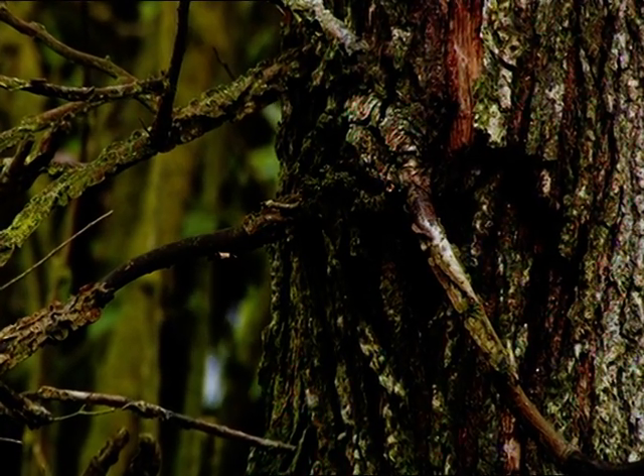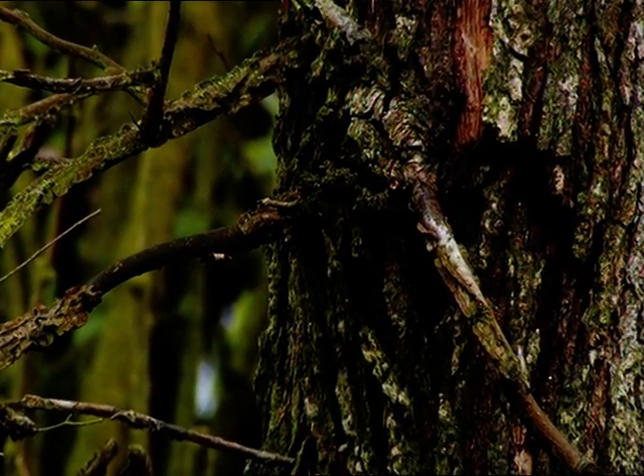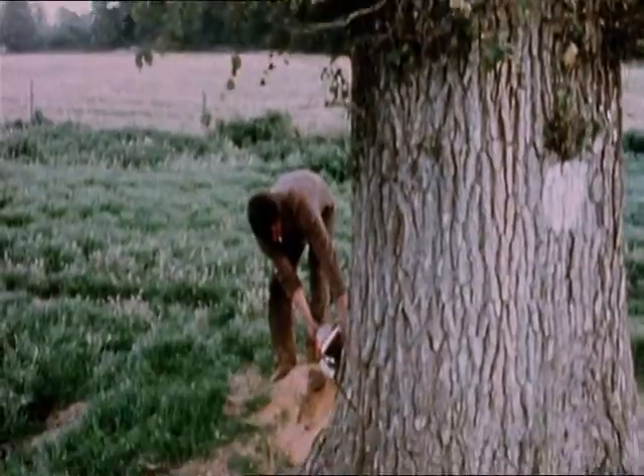Is it the fungus that kills the tree? Funnily enough, no. It's the tree that thinks, 'I don't want this fungus in my system,' so it blocks itself. So it's trying to defend itself — and in so doing, kills itself. The disease killed up to 99% of mature elms in the UK, and it hasn't gone away.